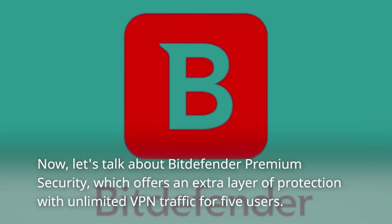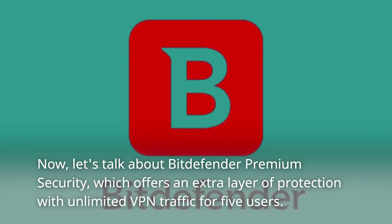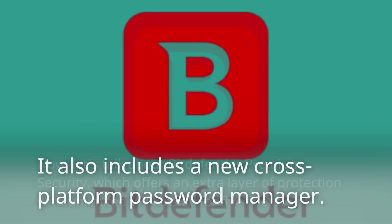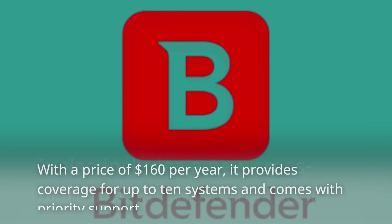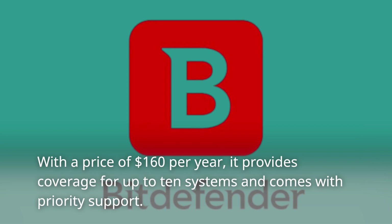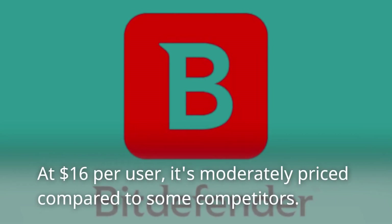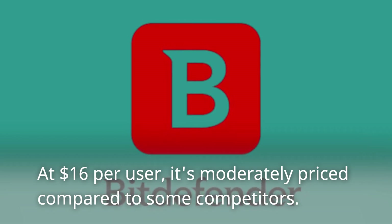Bitdefender Premium Security offers an extra layer of protection with unlimited VPN traffic for 5 users. It also includes a new cross-platform password manager. With a price of $160 per year, it provides coverage for up to 10 systems and comes with priority support. At $16 per user, it's moderately priced compared to some competitors.